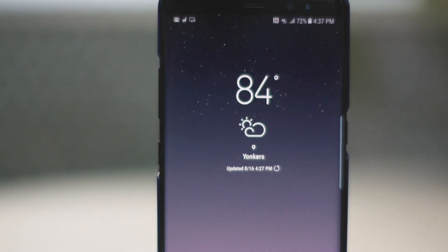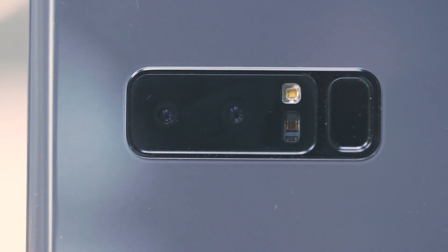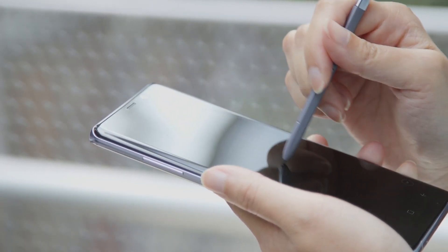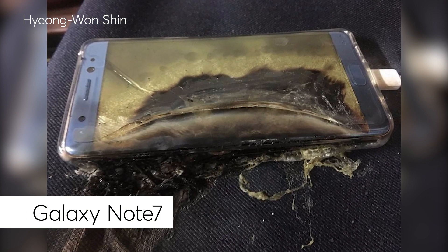This is Samsung's Galaxy Note 8. It has a tall, thin display with practically no bezel. It has a dual camera and a smaller battery than the S8+. It's also the first phone in the company's Note line since it recalled the Note 7, following a series of battery fires in 2016.